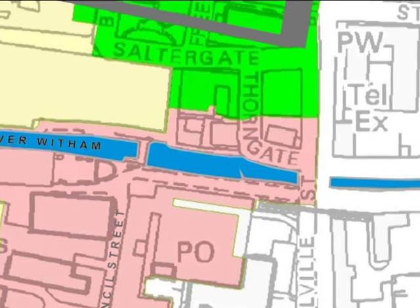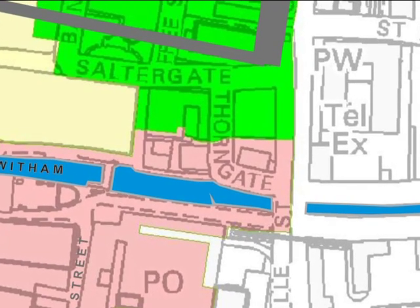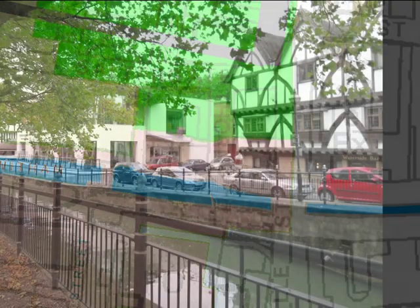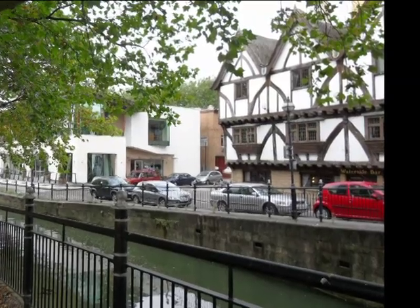Some of the oldest buildings in this area are to be found on the north side of the river, such as two inns on Waterside North, both considerably altered over time but dating originally from the early 16th century.